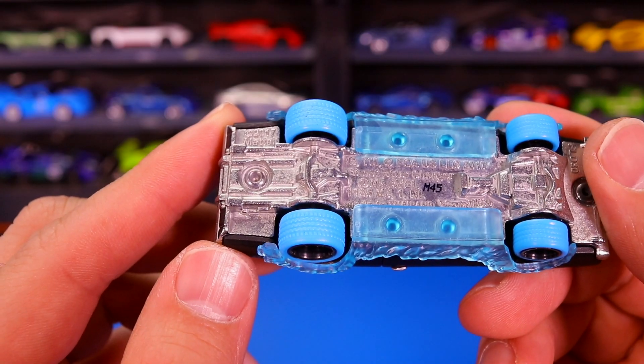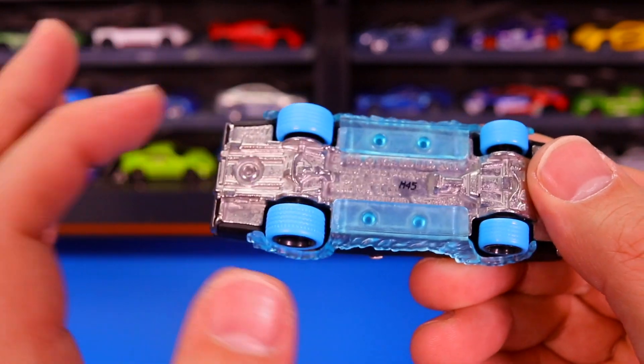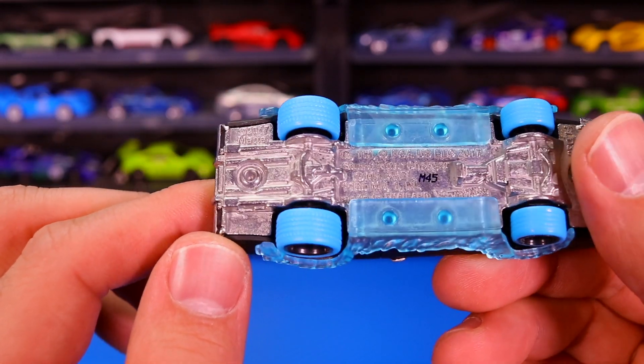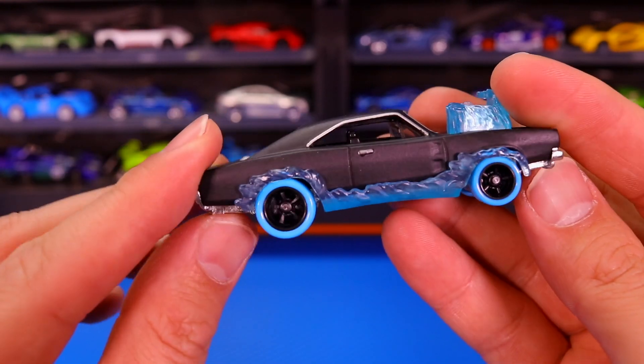Because this is a premium set, all of the cars featured in this set do have real riders on them. Take a look at the Ghost Rider real riders — check out the color of those real rider tires. Isn't that interesting?